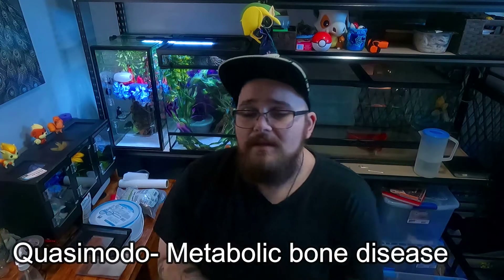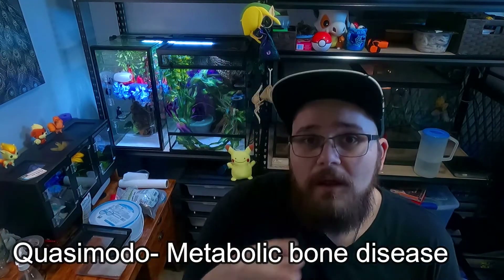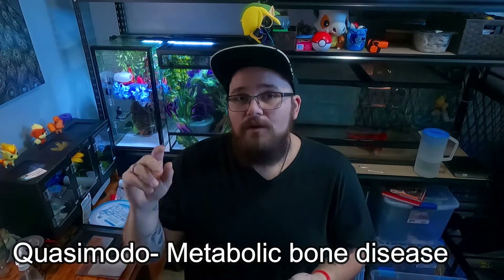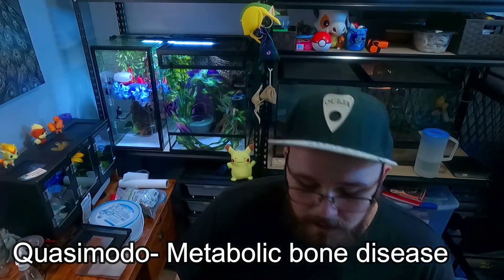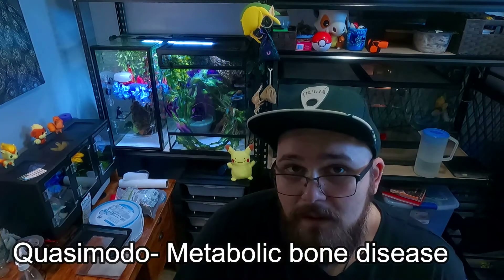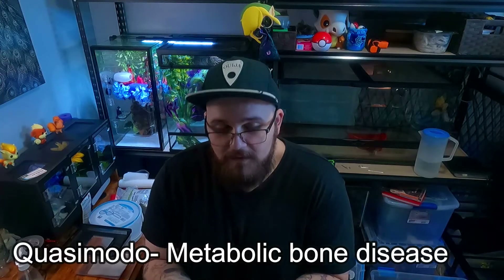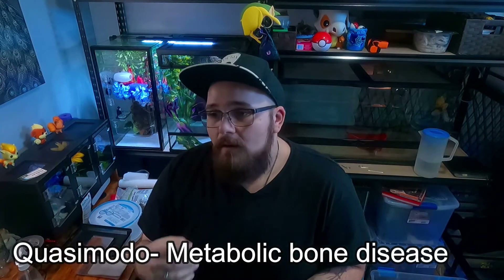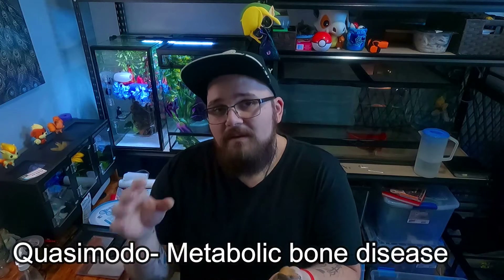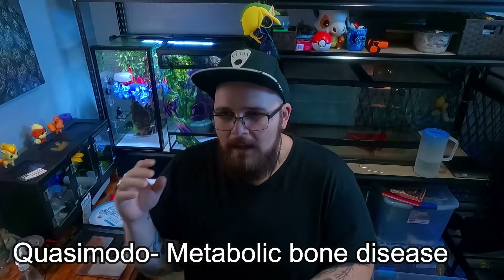Unfortunately this is a decently common condition in most reptiles. You actually see it a lot in bearded dragons and animals that need UVB and UVA light, specifically because those bulbs can get a bit expensive and people just don't want to change them. But today I specifically want to talk about it in crested geckos, because it happens for a completely different reason.